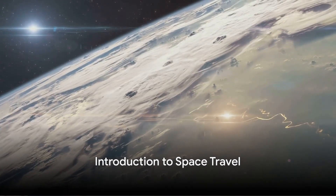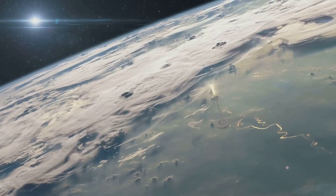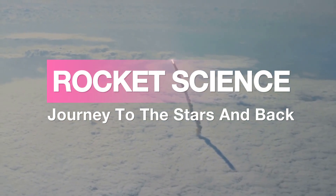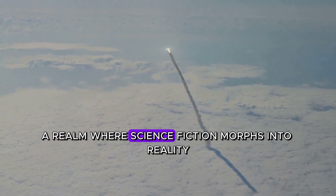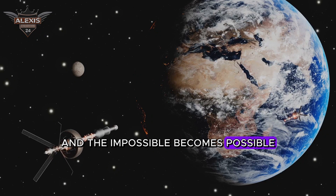Have you ever wondered how space rockets reach far-off destinations and calculate the fuel to return to Earth? Welcome to our journey into the fascinating world of space travel, a realm where science fiction morphs into reality and the impossible becomes possible.